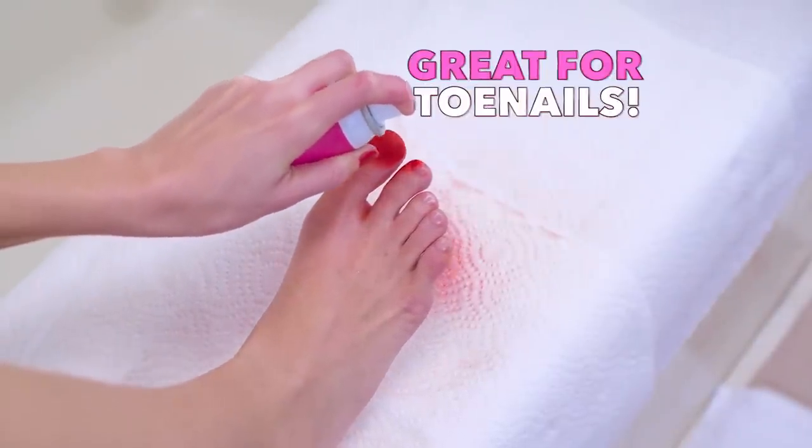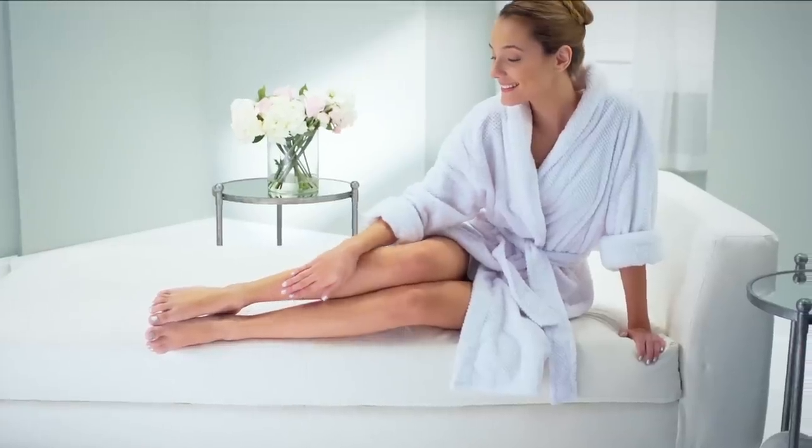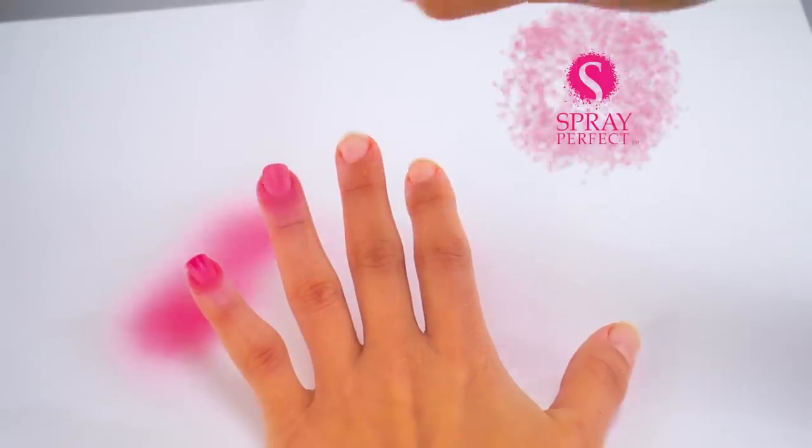Spray Perfect is great for toenails too because it's so easy to do. Ladies, your perfectly polished nails are just a spray away with Spray Perfect.